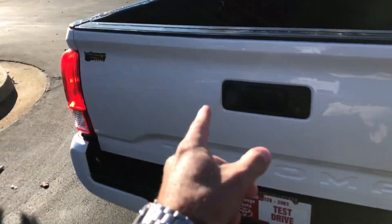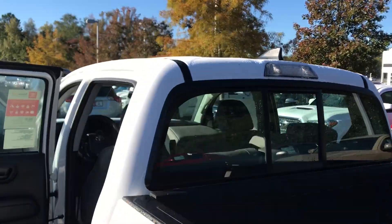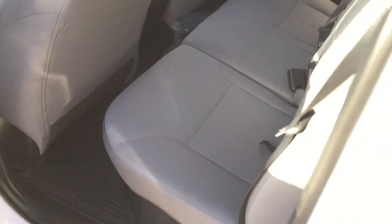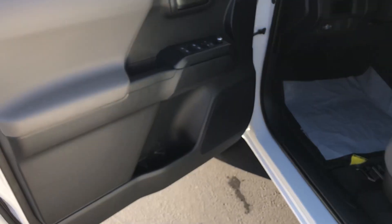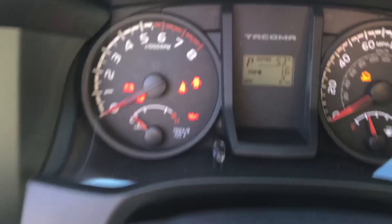It has a color-keyed modular bumper in the back, a backup camera, rotary damper in the tailgate, and it's also lockable. You have a composite bed liner, deck rail system along the top, sliding rear glass, and a bed lamp in the back. Inside there's a graphite cloth interior with all-weather mats, power windows, door locks, and side view mirrors.